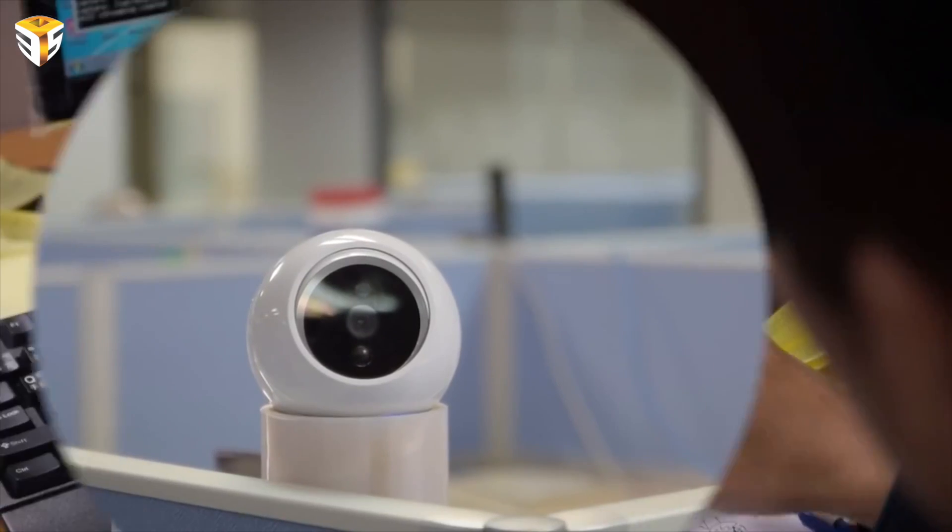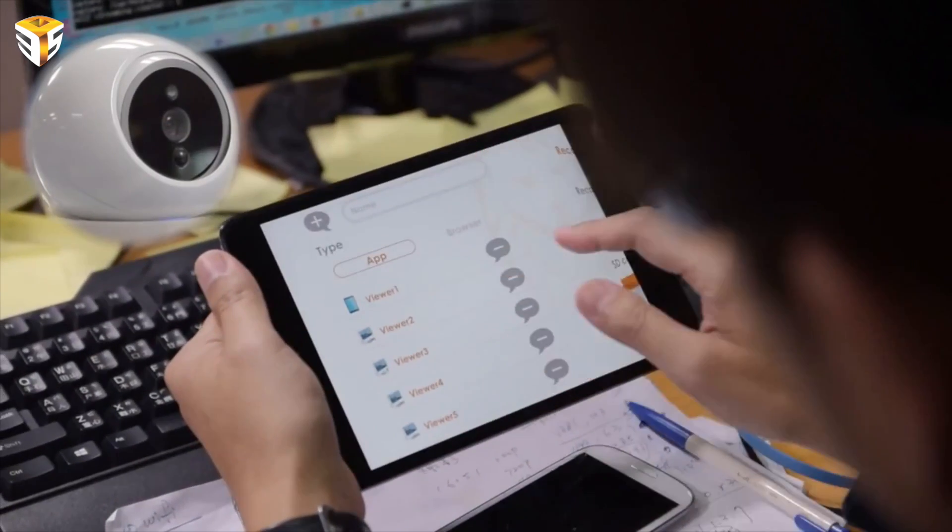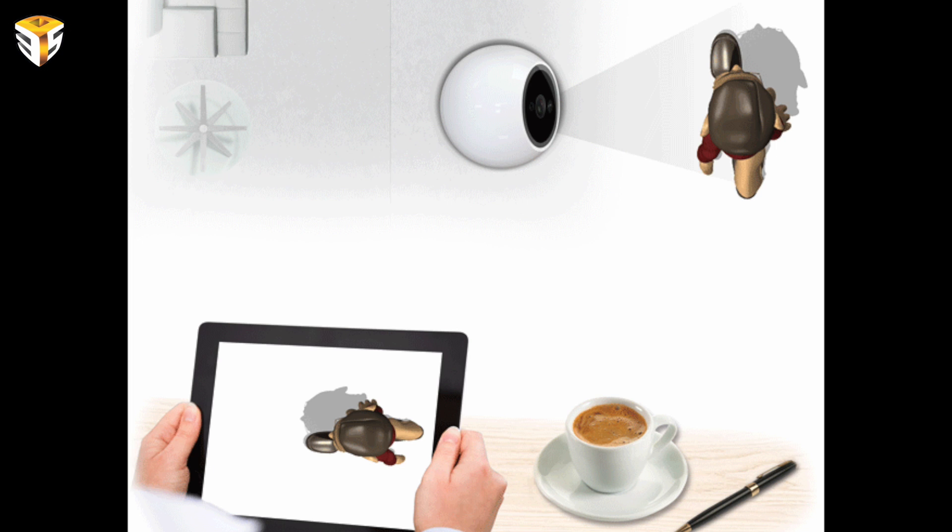Once motion is detected, the iCam Pro will send push picture alerts to those connected via their free mobile app. In addition to the push picture notifications, you can record events locally using an SD drive or to a free Google Drive account.